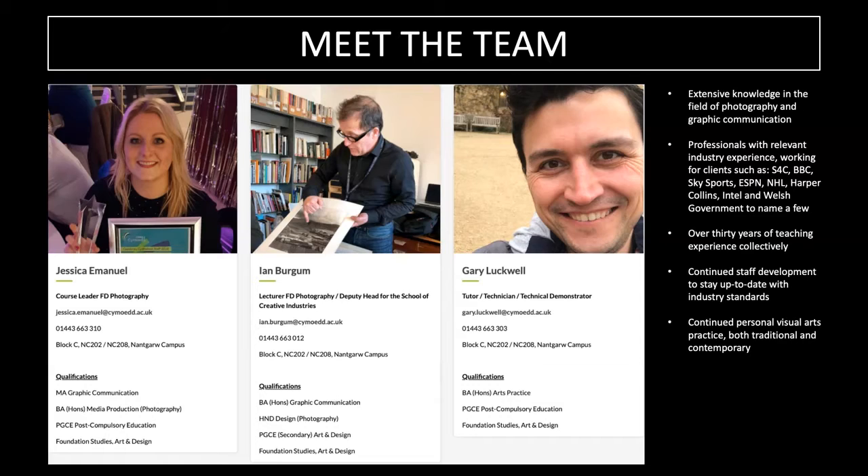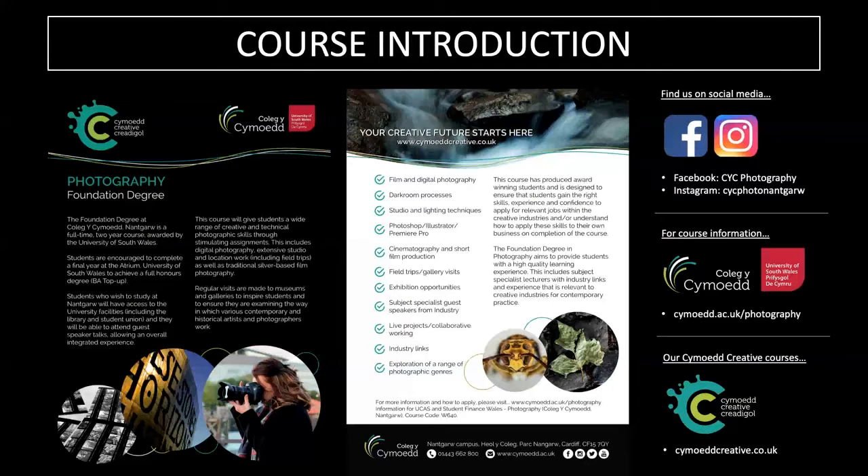This is our course leaflet and some of our links to our social media pages and course pages. The course itself is a full-time two-day-a-week course awarded by the University of South Wales, and students have the option to attend their final year at the Atrium in Cardiff to achieve a full BA Honours degree, which is what we call the BA topper.